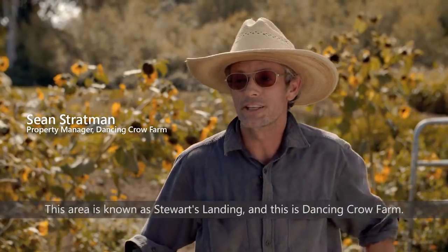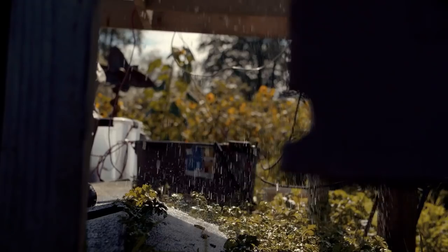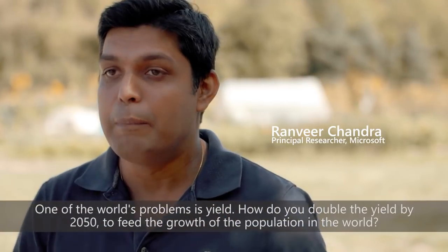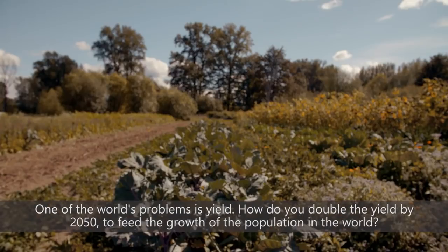This area is known as Stewart's Landing and this is Dancing Crow Farm. One of the world's problems is yield — how do you double the yield by 2050 to feed the growth of the population in the world?